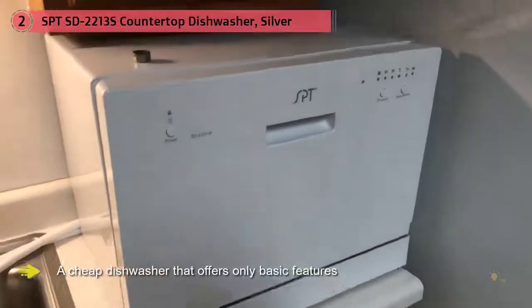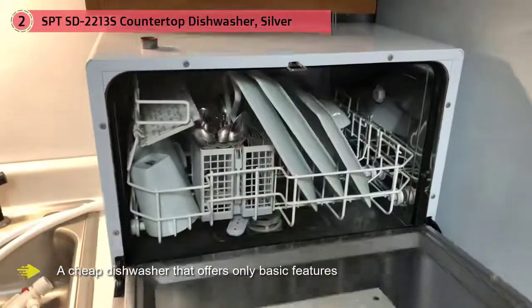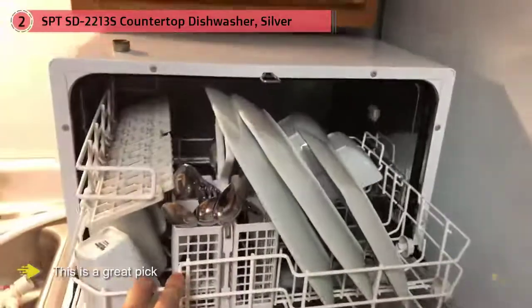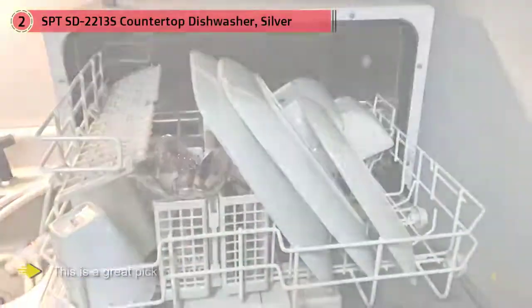This machine can hold only about half as many dishes as a full-size model, and the small size means it won't hold pots and pans. But if you order takeout a lot and just need a small dishwasher to clean up plates and cutlery, this is a great pick.